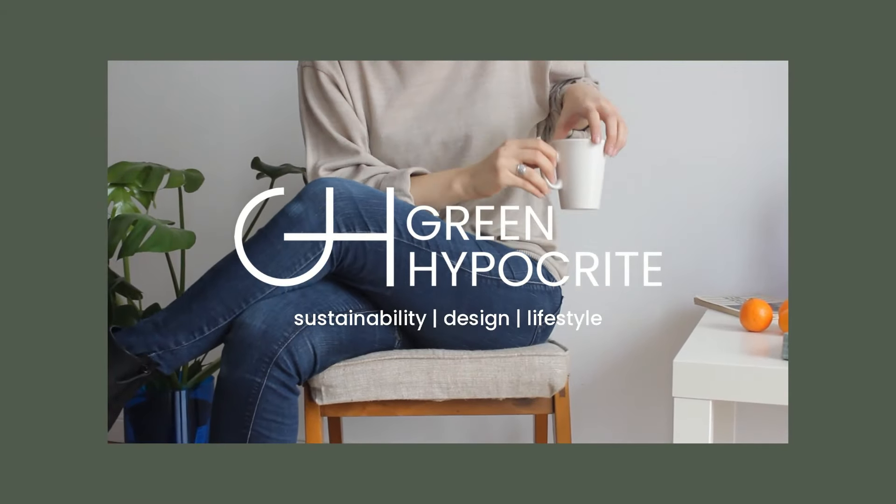First things first: decluttering. I really like this quote from William Morris — 'Have nothing in your houses that you don't know to be useful or believe to be beautiful.' This describes exactly what you should be looking for in the process of decluttering. You can use the KonMari method and ask yourself if this item is purposeful, or choose any other method to declutter your home.